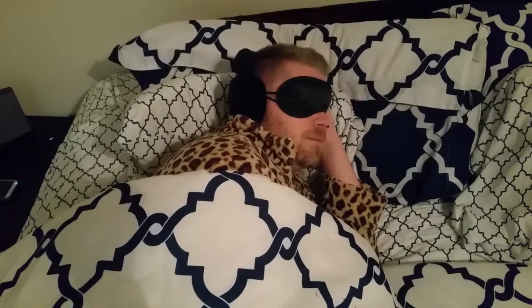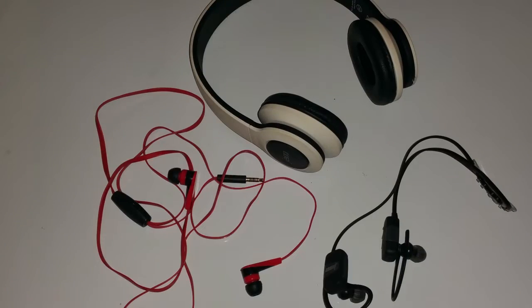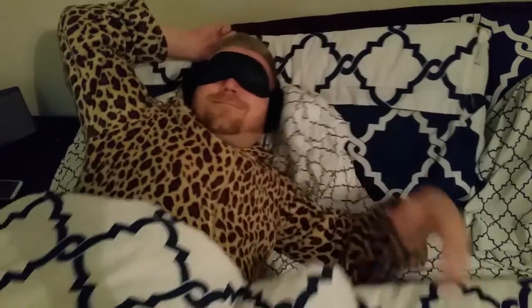Z-Phones are soft, wireless headphones designed for maximum comfort. Unlike standard, hard, plastic headphones, Z-Phones are made with a soft material that is too subtle to even notice between your head and the pillow. They fit over the top of your head like earmuffs, as well as around your head with a padded eye mask. They will stay in position no matter how much you toss and turn at night.